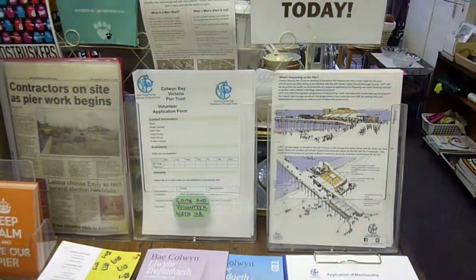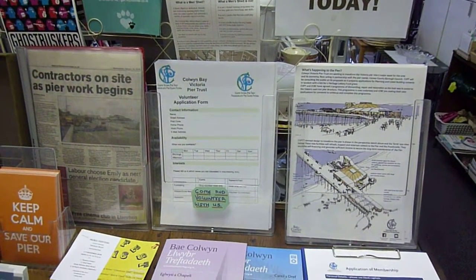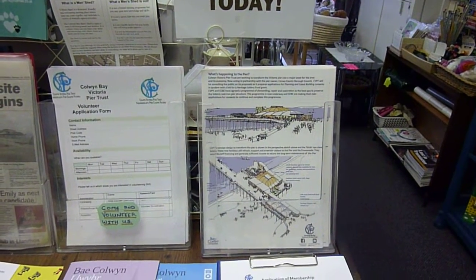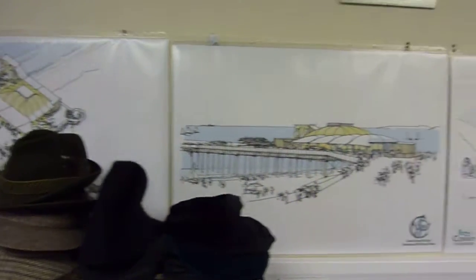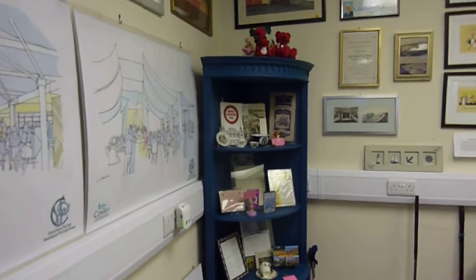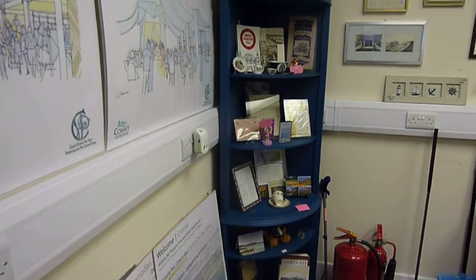We also have our own membership forms and job application forms, as well as an up-to-date newsletter on what's happening with the pier. And the plans, which are on the wall and visible to the public, as well as some historical items of interest about the pier.